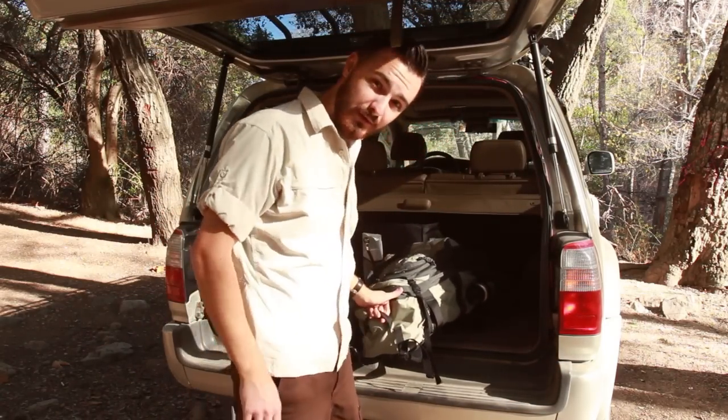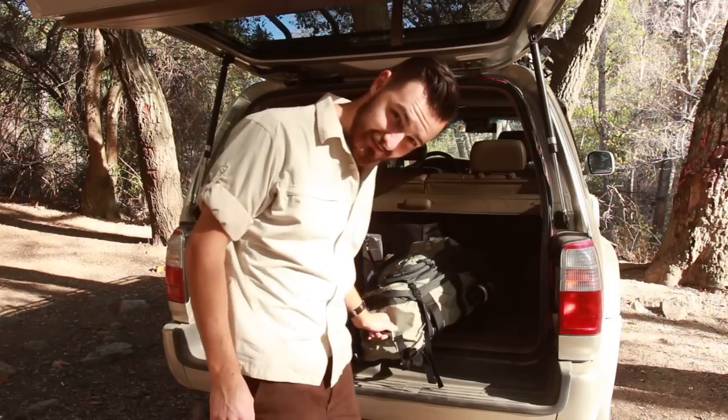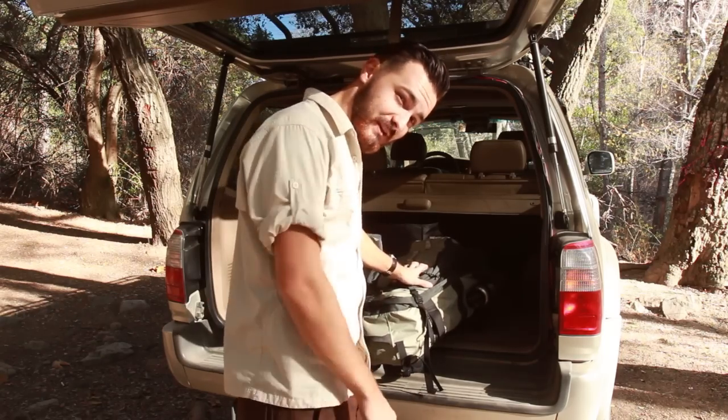I made it to the trailhead. Really bumpy ride coming in as it always is. Once you hit the dirt road portion of this drive, it's pretty slow going. So I've got my gear — the trailhead's right over there. It's time to get going.